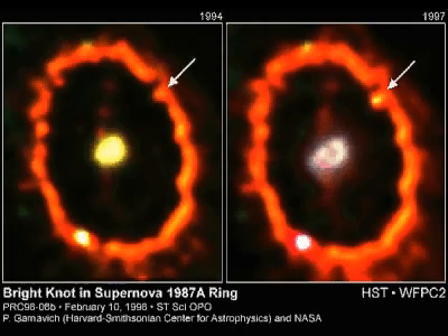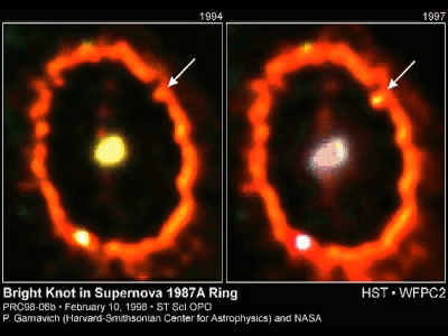Hubble observations in 1997 showed a brightening knot at the inner edge of the equatorial ring. This was the first sign of the dramatic and powerful collision between the outward-moving blast wave and the ring material. This collision will continue over the next few years and will rejuvenate Supernova 1987A as a powerful source of radiation.